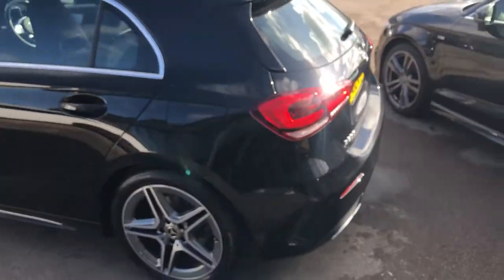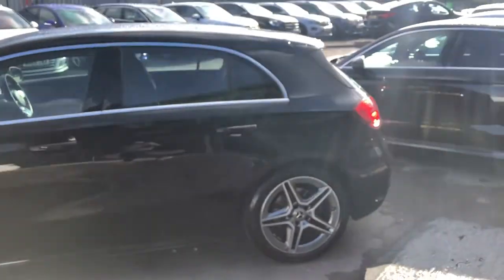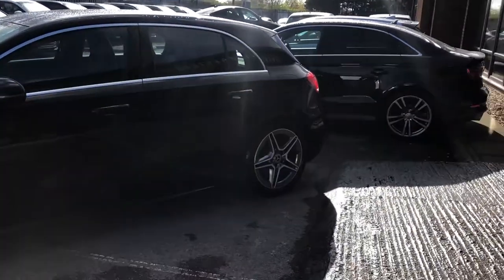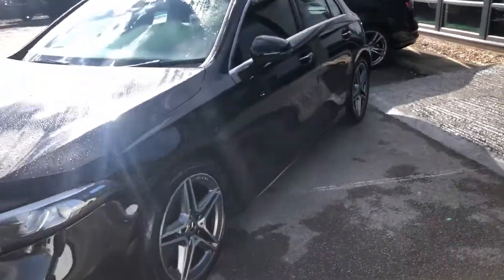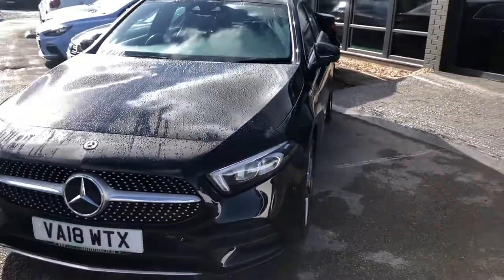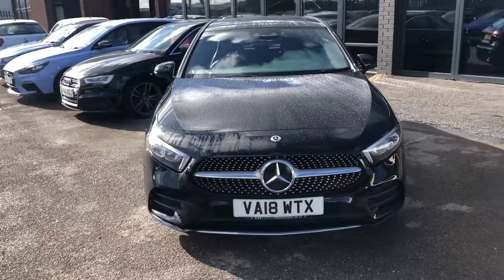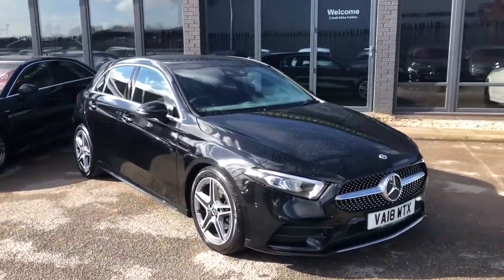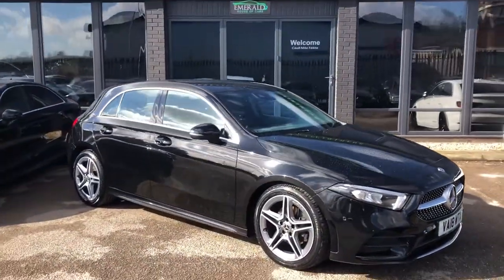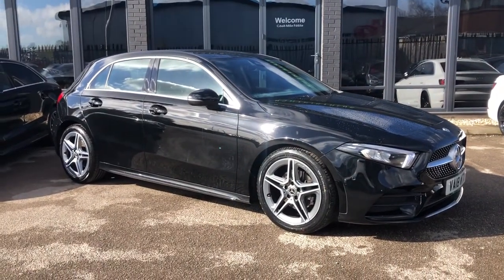Whichever way you look at it, from whichever angle — even from outer space — you'd still see that the A-Class has got a real upgraded aesthetic now where it just turns heads. It's a statement car rather than just another hatchback on the road. It's one that you want to look at, you're intrigued, and you want to know more. So let's get inside and see all the features.